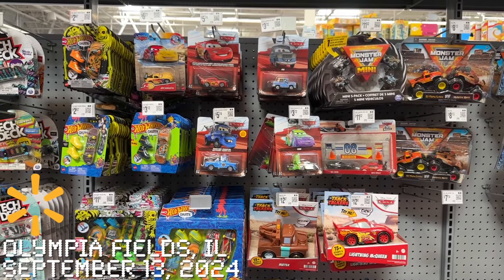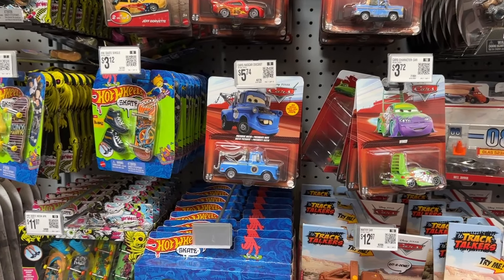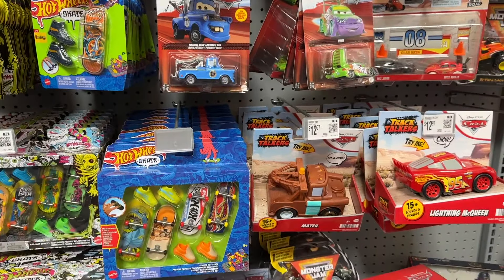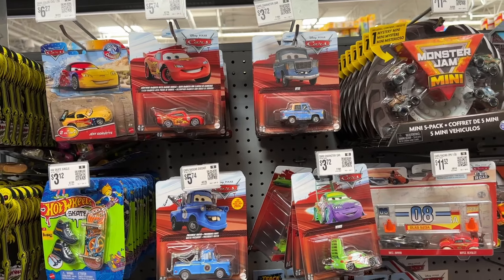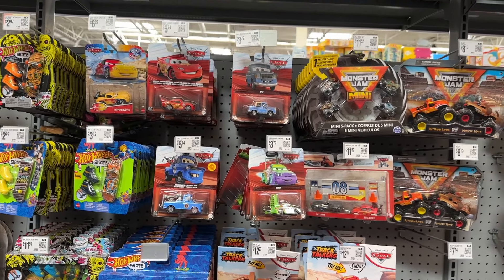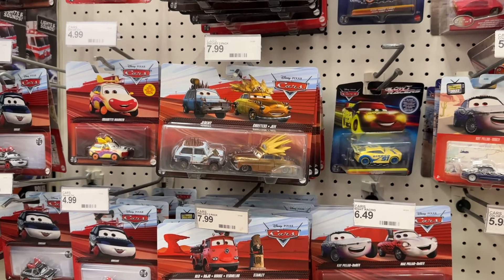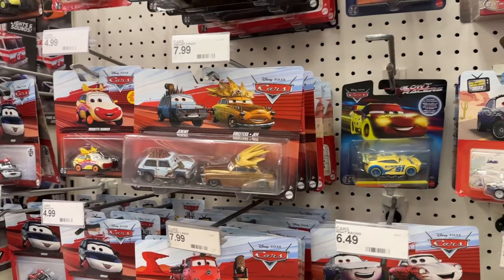Oh my gosh, this Walmart finally restocked and they get in the case from February. I love seeing President Mayer here — I'll probably buy him. But this case is very old — this is Case E, and USA Walmarts have actually been getting in all the way up through Case J now. Obviously Case G, a case I've never found that came out in June, and of course Case H — Case J would have been nice too. But I guess I'll take what I can get. This Target's always been pretty solid about getting in new 2-packs, but obviously nowhere close to the actual state of 2-packs in Canada. I mean they're on the last case of 2024 — this is the first case.